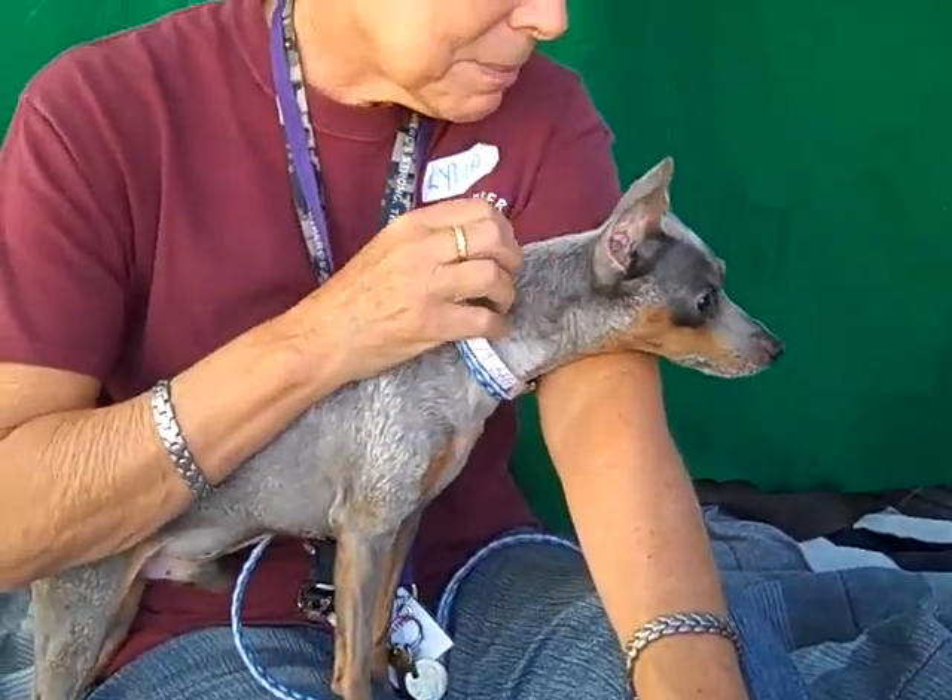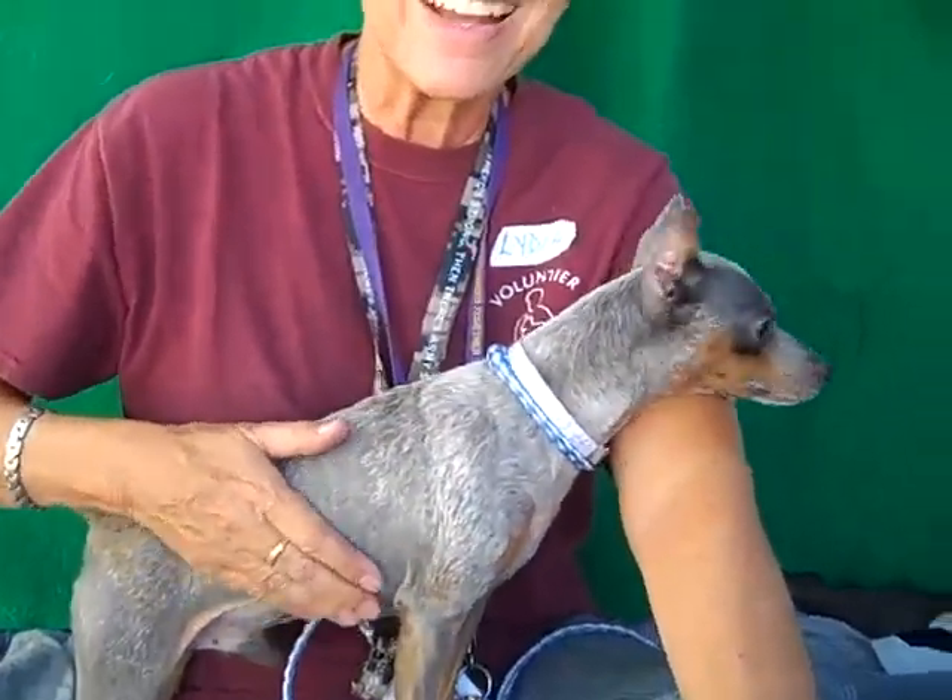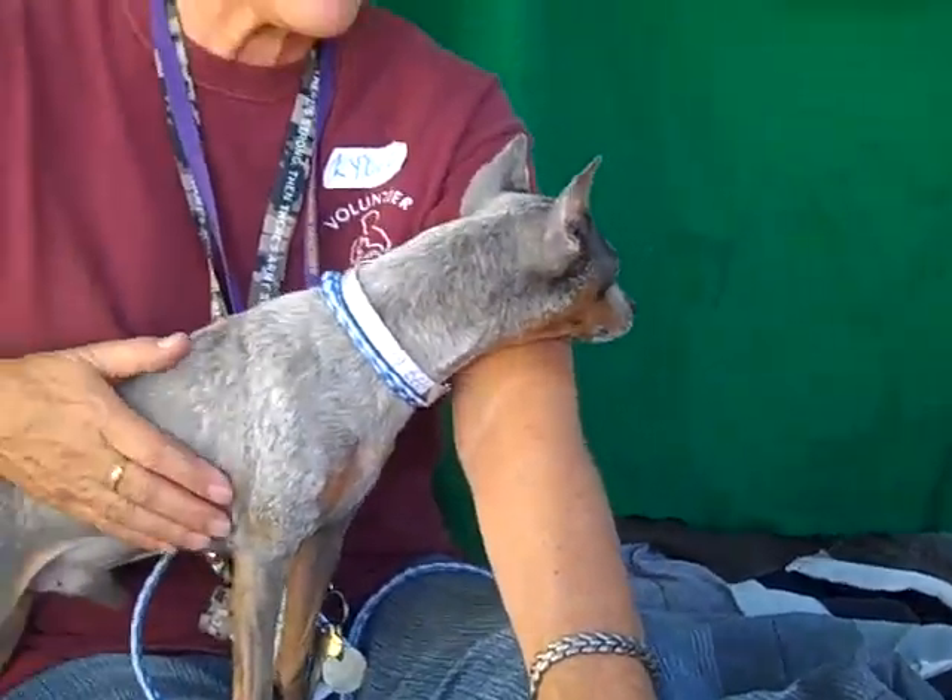He's got a really interesting coloring — kind of a gray, like your hair color. He's got that gray tone to him.